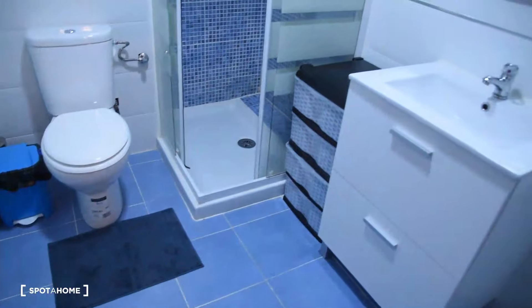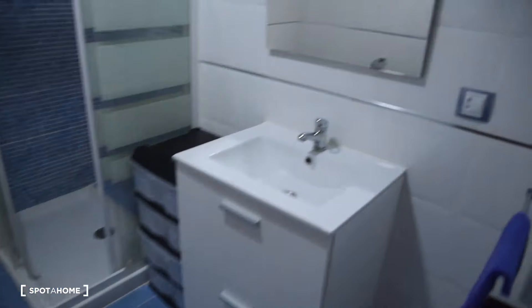Bathroom number one is this one. We've got the sink with the mirror, a shower, and a toilet. Looking like this from the other side.